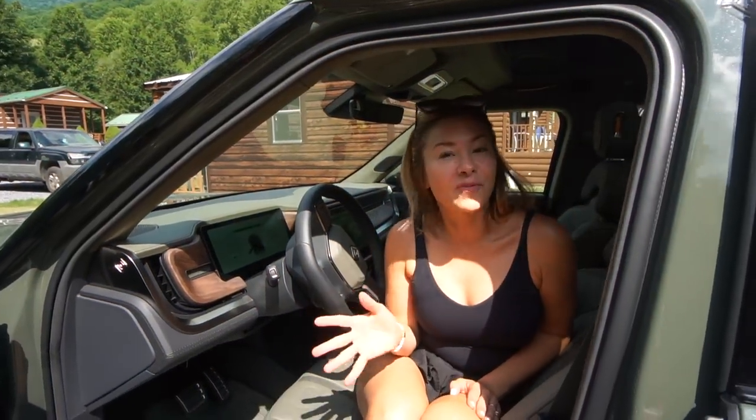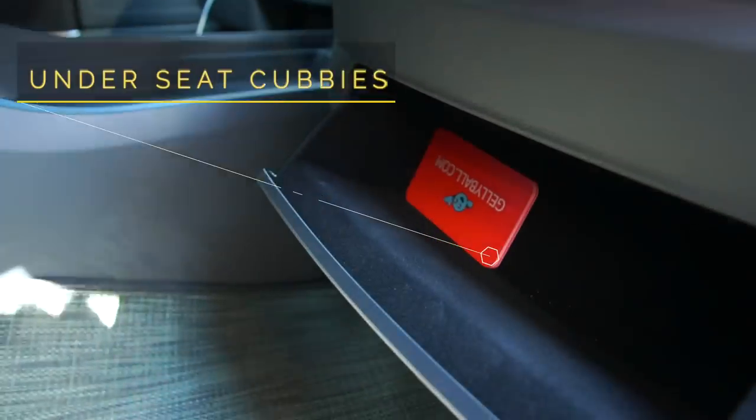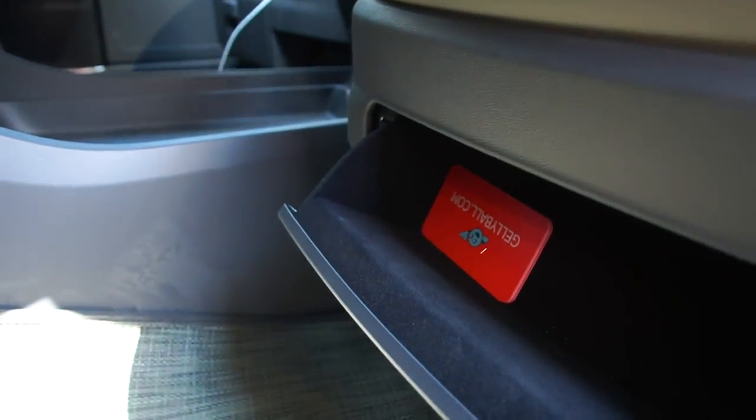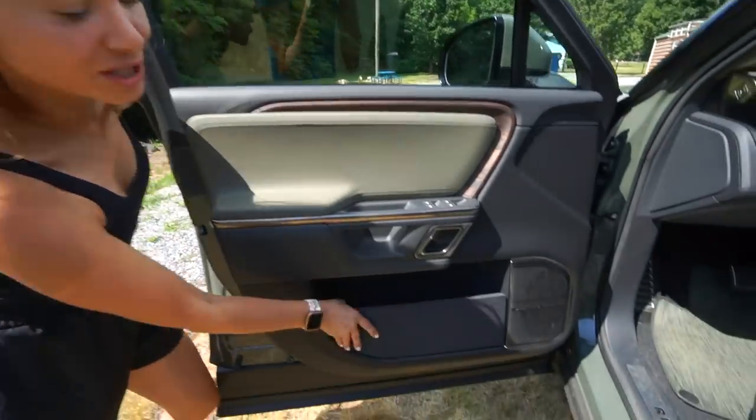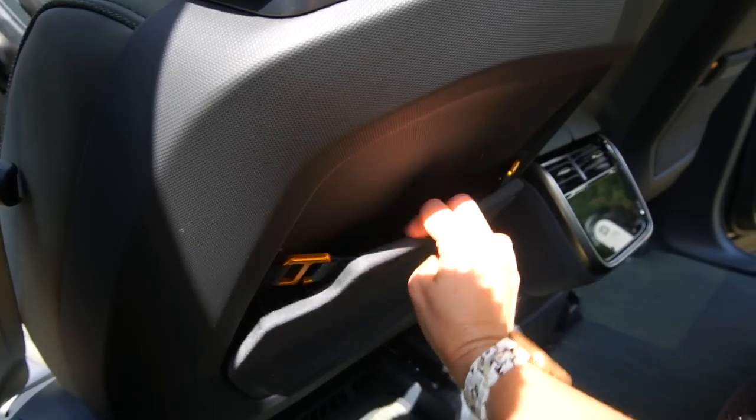There are hidden compartments under both front seats, and these are perfect for your wallet, sunglasses, keys — all the little odds and ends. And there's obviously loads of storage in the door pockets and some more storage in the rear of the seats.